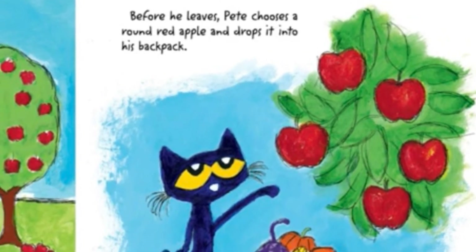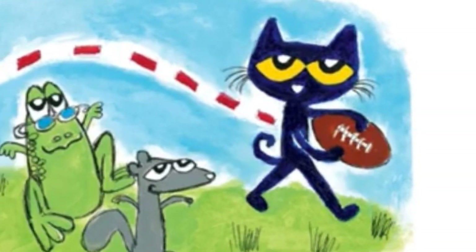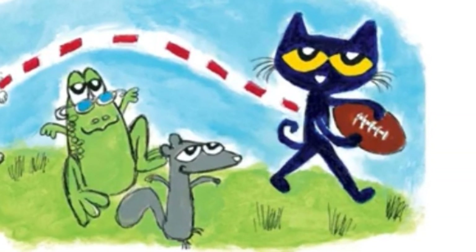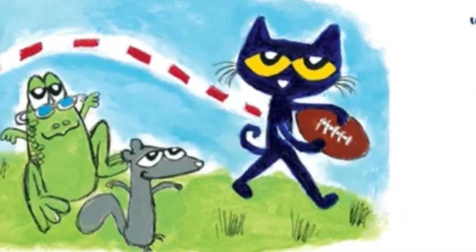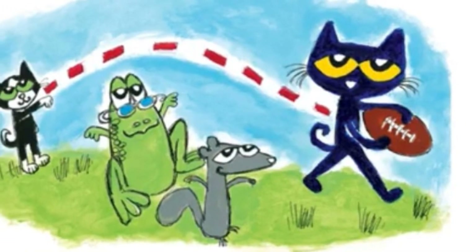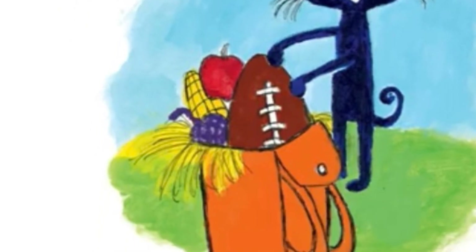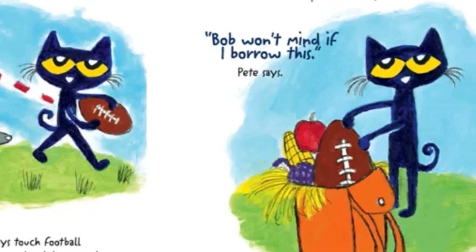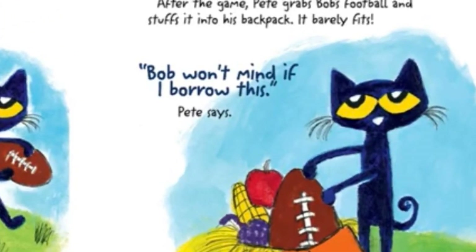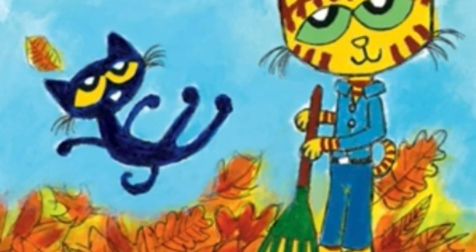How many apples do you see? One, two, three, four, five! He stops by the park and plays touch football with Bob. He scores a touchdown and everyone cheers! After the game, Pete grabs Bob's football and stuffs it into his backpack — it barely fits. "Bob won't mind if I borrow this," Pete says.